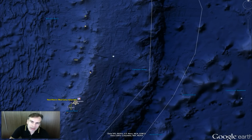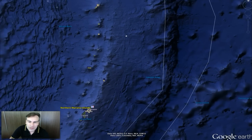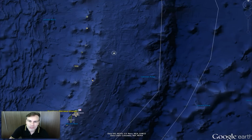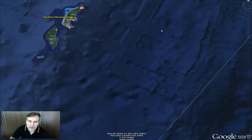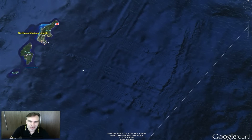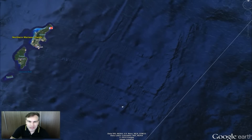It goes all the way up. If you're looking at this video, you might want to watch full screen because you won't see the detail. It really goes all the way up. Here's Saipan, and you see how big it is.